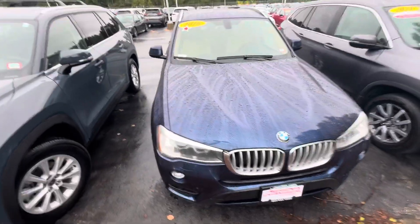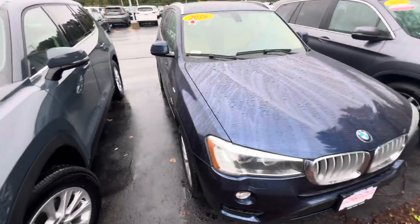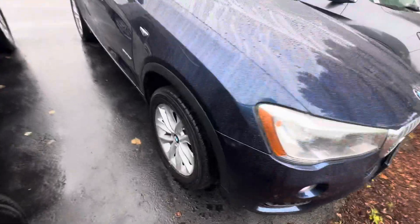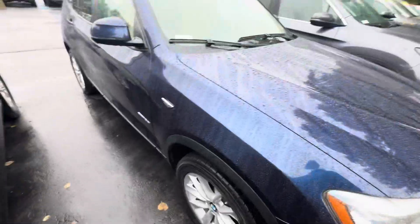Good morning, this is Andrew with Auto for Honda. I wanted to show you a preview of your 2016 X3. I'm going to bring around the vehicle here to show you some of the features. Very nice, as you can see, well taken care of.